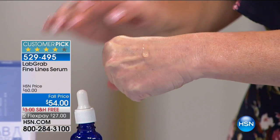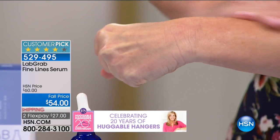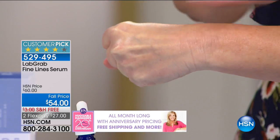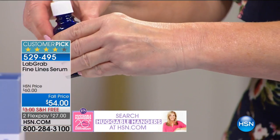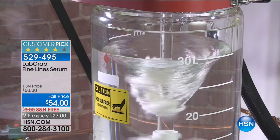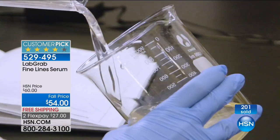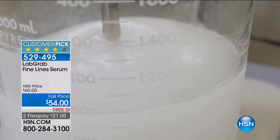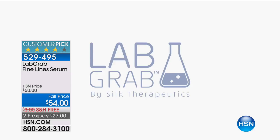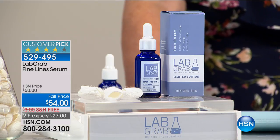What we're trying to do here is introduce a technology into the skincare industry that has never existed before. The last time Lab Grab was on HSN, we sold out — this is coming directly from our biotechnology company in Boston, where a team of dedicated scientists and engineers is working hard to serve you. At Silk Therapeutics, we are at our very best when we are in service to others. We use pharmaceutical purification technology to remove everything but the pure silk protein, and here you can see it being formed into gels, serums, and moisturizers.